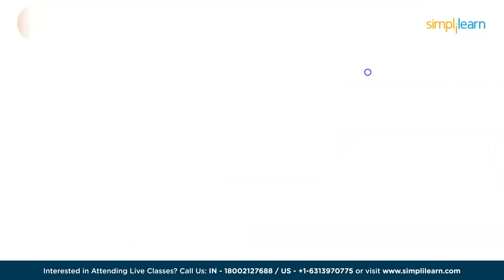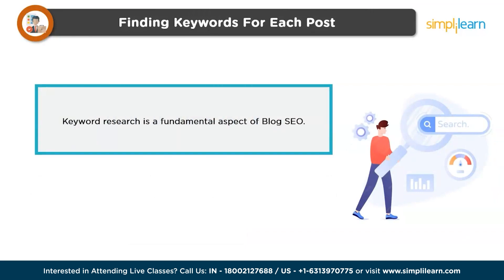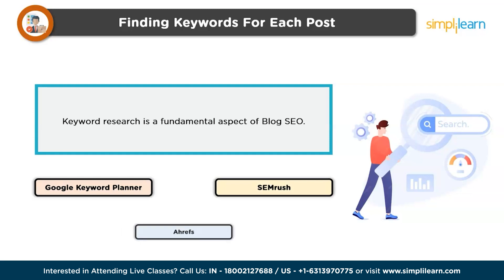Next is finding keywords for each post. Keyword research is a fundamental aspect of blog SEO. Identify relevant keywords and phrases that are commonly searched by your target audience. Tools like Google Keyword Planner, SEMrush, and Ahrefs can help you discover high-value keywords with reasonable search volumes and low competition.